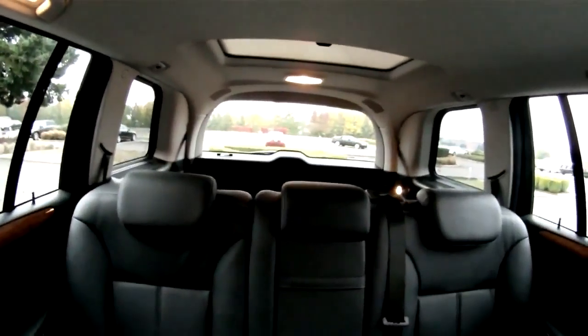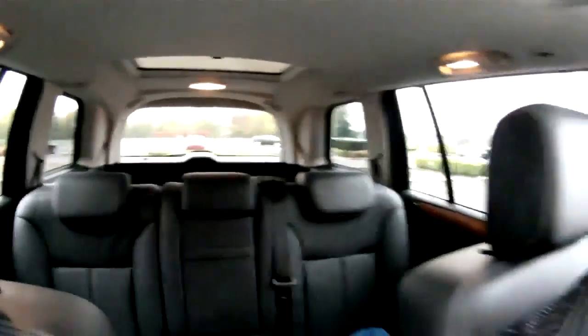A friend was in town and we did a little wine tasting tour — had seven people crammed in this car. Seven adults is usually pretty cozy, but everybody was very comfortable and we had a great day.